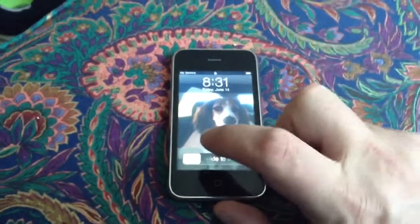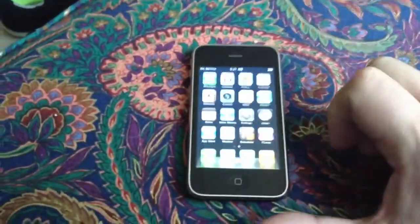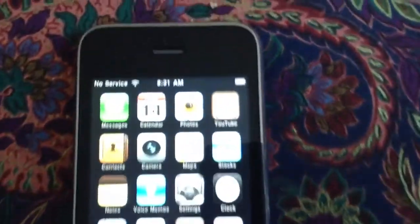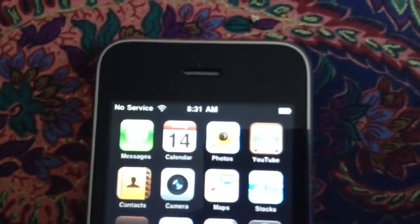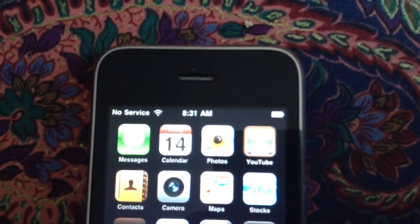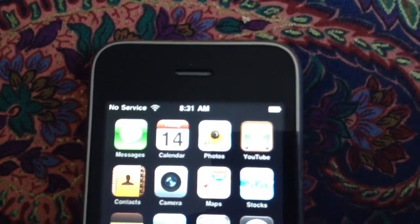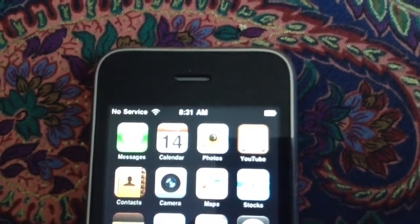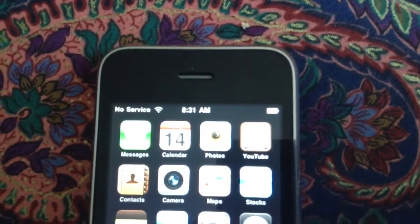So there is the home screen right here, and you can see there is no service — no service because I no longer have service on AT&T, and this phone has never been unlocked so that it could be used on another service.